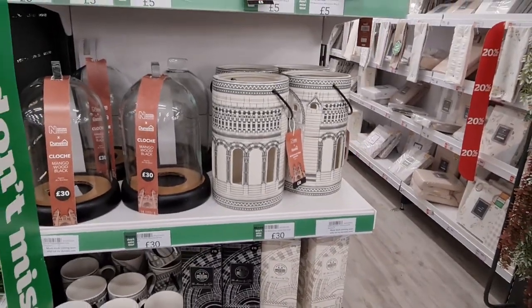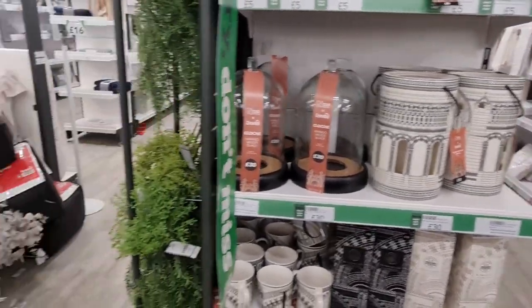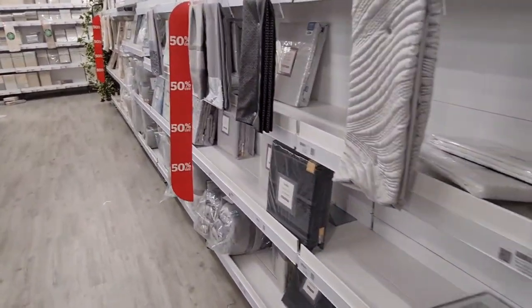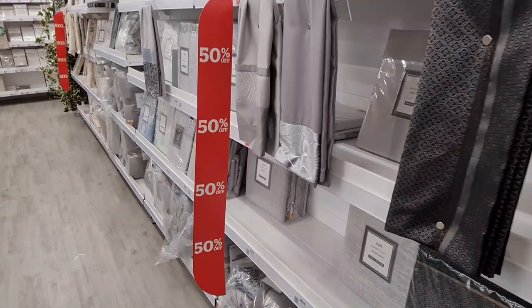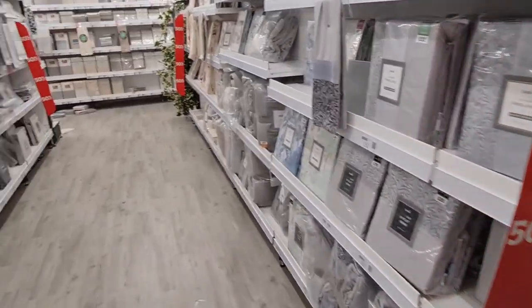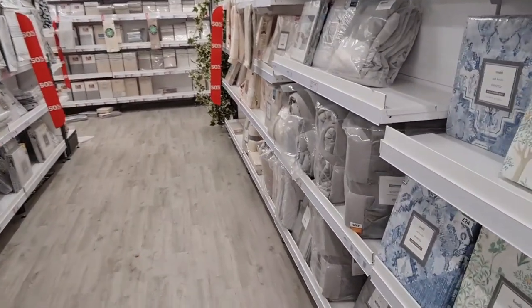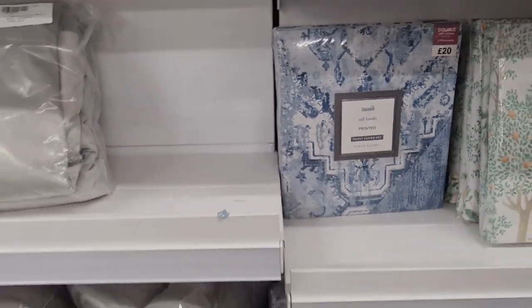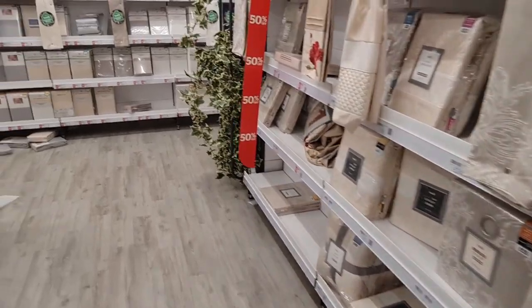I feel like men would like these — my brothers would like them. Are these curtains? No, they're still bedding. So I've shown you 50% off the bedding.